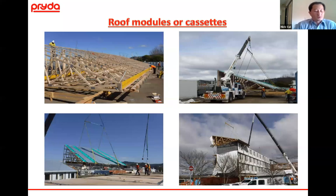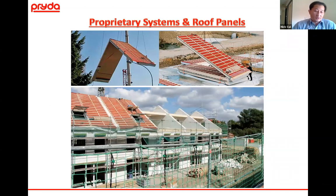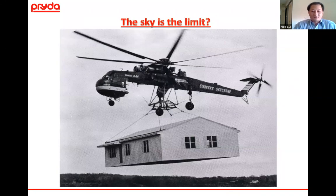Roof modules and cassettes can be done — it involves a lot of bracing and making sure the panels are rigid enough to be lifted into place. There are also proprietary systems such as SIPs panels or pre-fabricated panels that form a normal roof plane. And the sky's the limit — who knows, we could get to even more advanced levels at some stage.